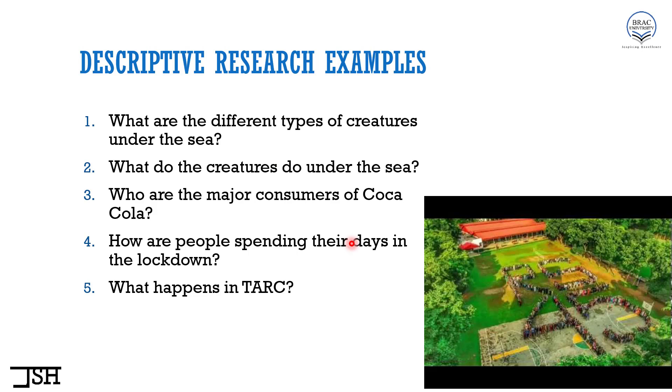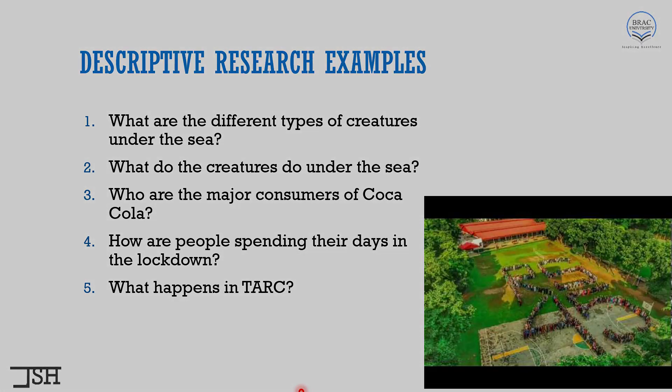And finally: what happens in TARC? If we ask you to do a research describing the things that different TARC batches do during their TARC times, that is also descriptive research. So in this video, we have discussed two types of research: exploratory research and descriptive research. In the next video, we are going to discuss the remaining two — explanatory (or causal) research and evaluative research. See you very soon in the next video.